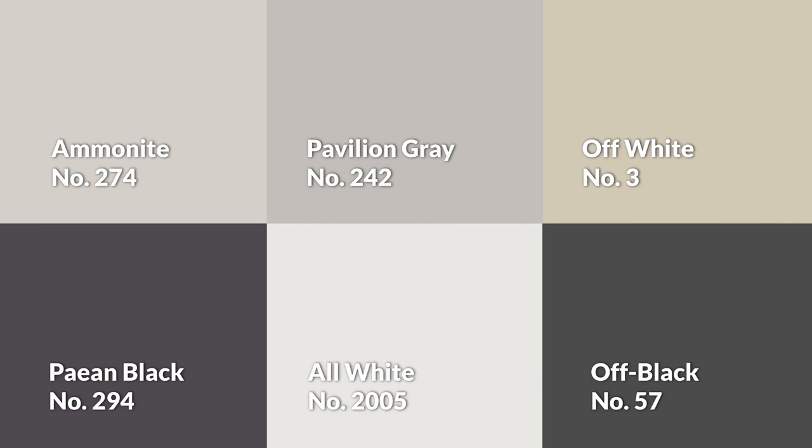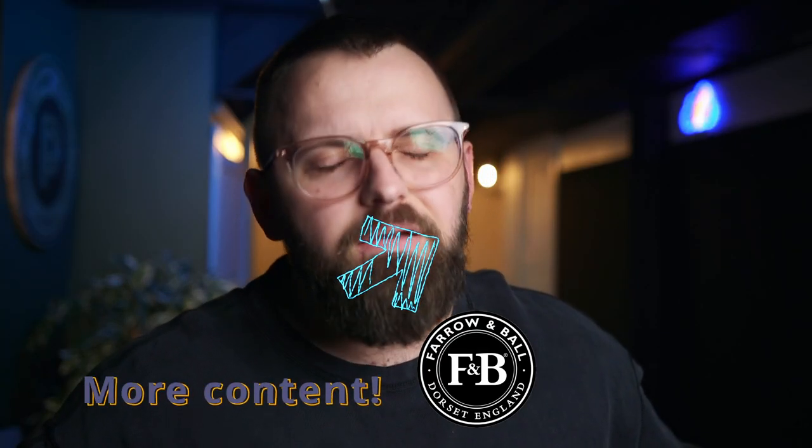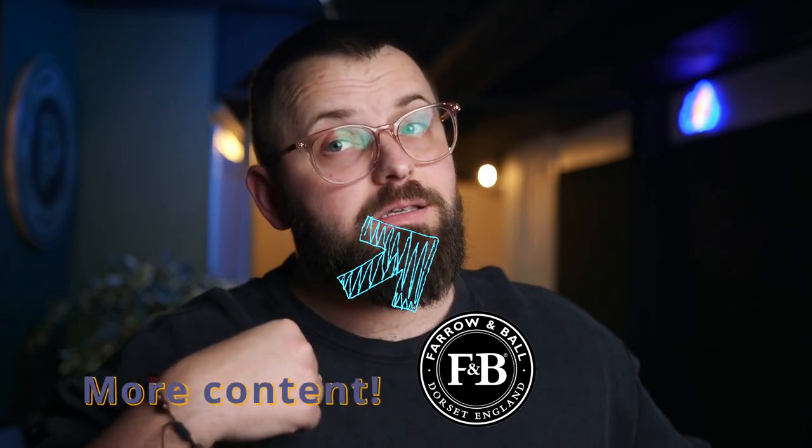Here's the palette all together — let me know what you think. And we've got some more Farrow & Ball content for you, all you Farrow & Ball lovers out there. I'm one of them, honestly.